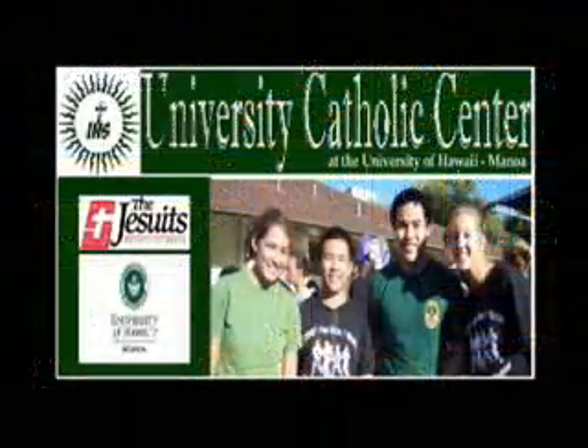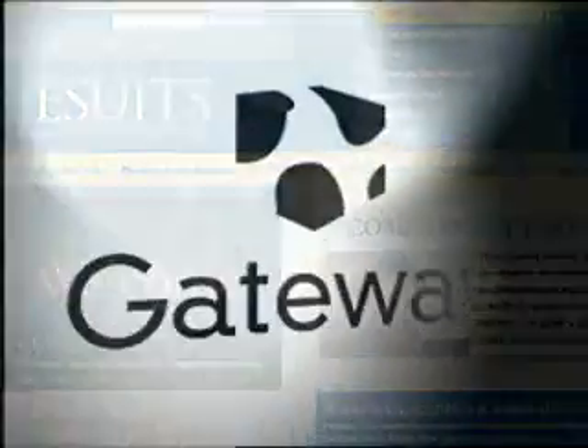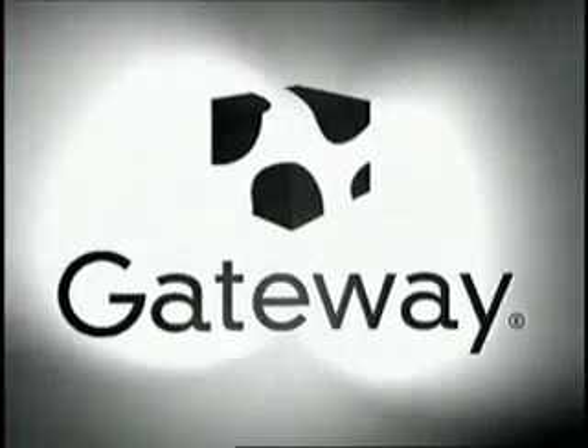Do you need a better and faster way to transfer your files? We've got the Tornado from Data Drive-Thru on this episode of Gadget. We'd like to thank our production sponsors: the University Catholic Center, the California Province of the Society of Jesus, and Gateway — Australian for Uber.